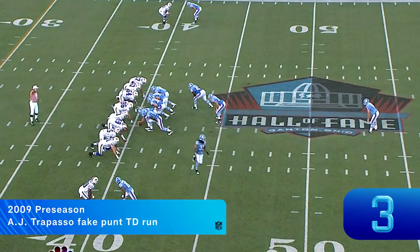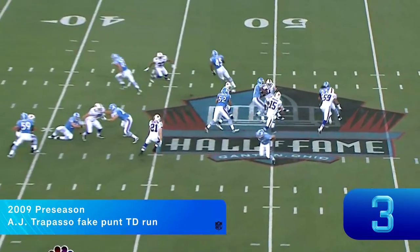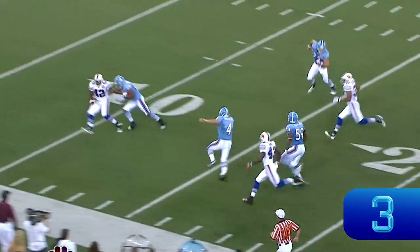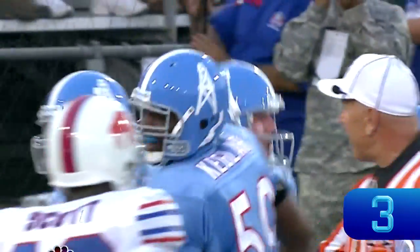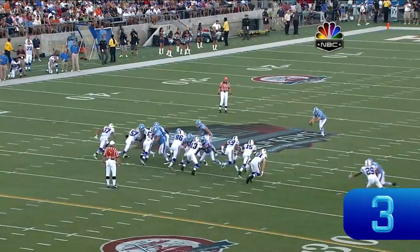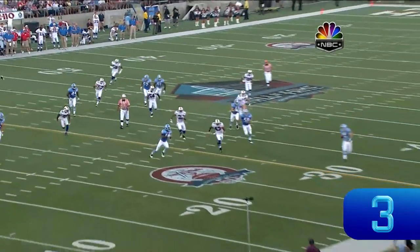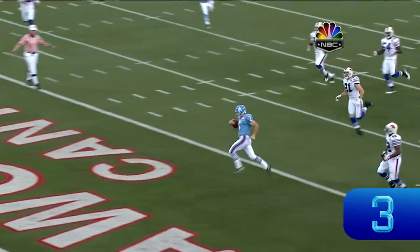Here is AJ Trapasso, the regular punter, who will do the punting. And you've got a trick play here — it is Trapasso who will carry the ball for a first down inside the 20 and all the way to the end zone for a touchdown. They're going to fake the reverse to Michael Griffin, the safety — the old Statue of Liberty-looking play. Everybody assumes they're going to give him the football, and the punter takes off with the ball.